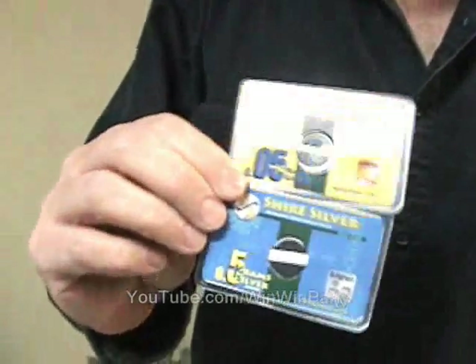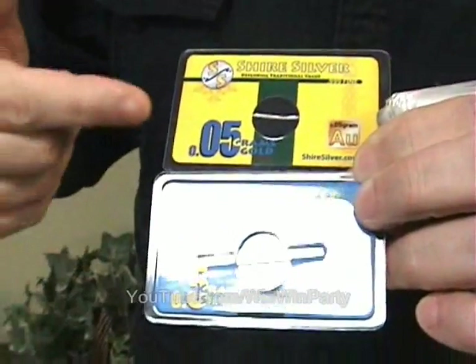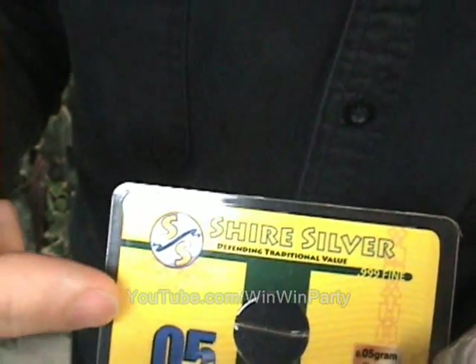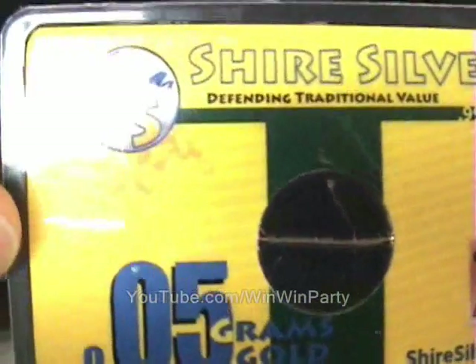Well, I have even smaller denominations now. Not only the new designs on these cards, but they are the smaller denominations — the half a gram of silver and a twentieth of a gram of gold. And I believe this is the smallest trade unit gold available anywhere.